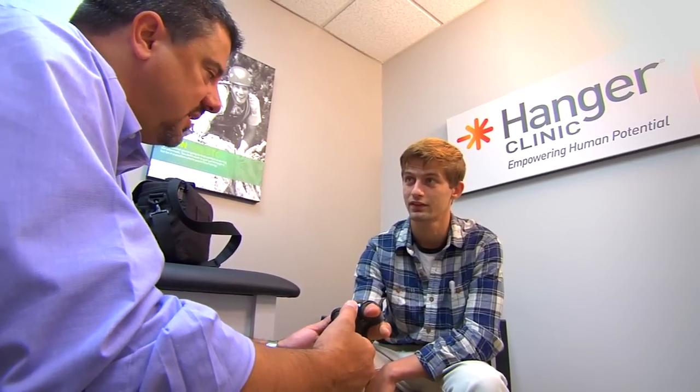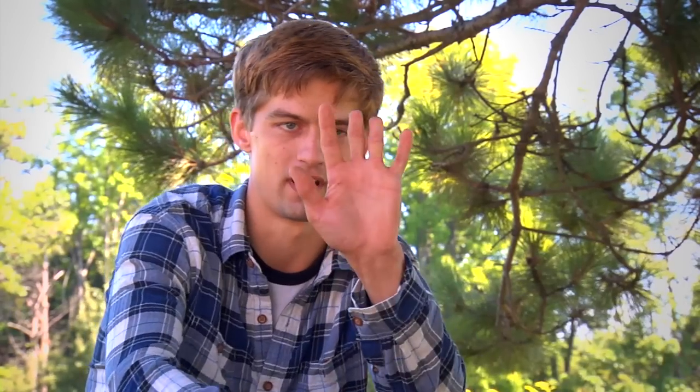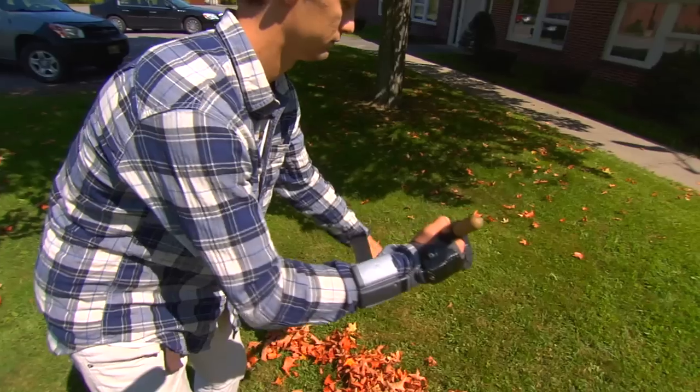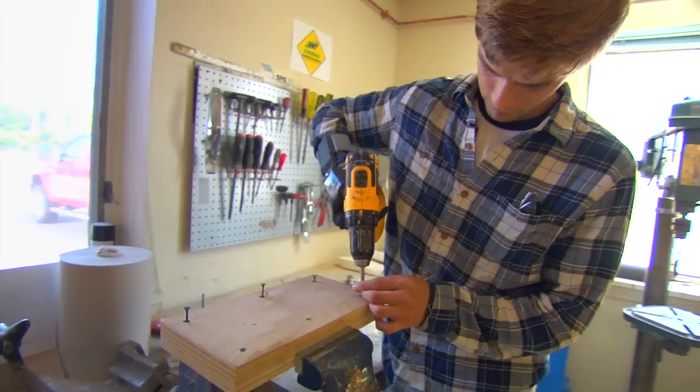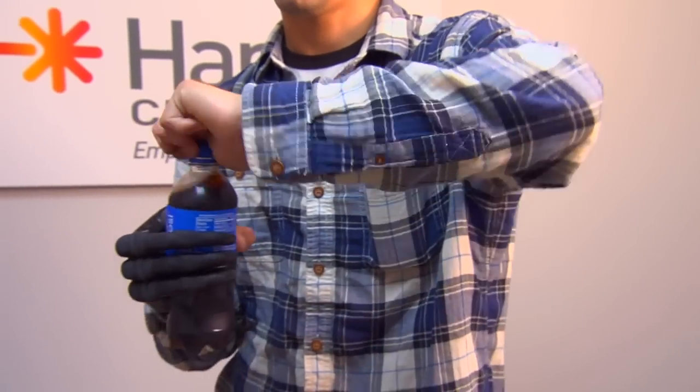One of the things they put on first was the fingers straight across, but you can see these ones are torqued off to the side. I couldn't grab things like a cup or a broom, so they twisted them a little bit so now I get a better grip. We had him do a multitude of activities throughout the day to confirm the alignment, and Nick was able to help us find what position those fingers needed to be in that was best for him.